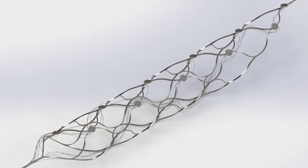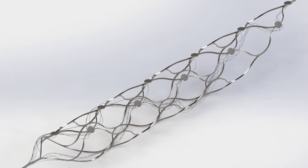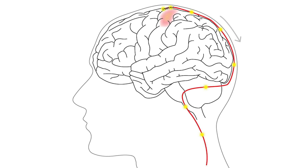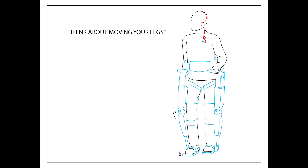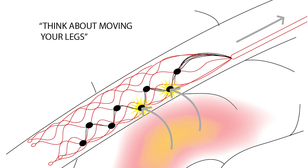The most obvious application is for people who are paralysed following a stroke or a spinal cord injury — it can allow the brainwave activity to be recorded and translated into hopefully movement in the long term. But it also has applications for many other areas.